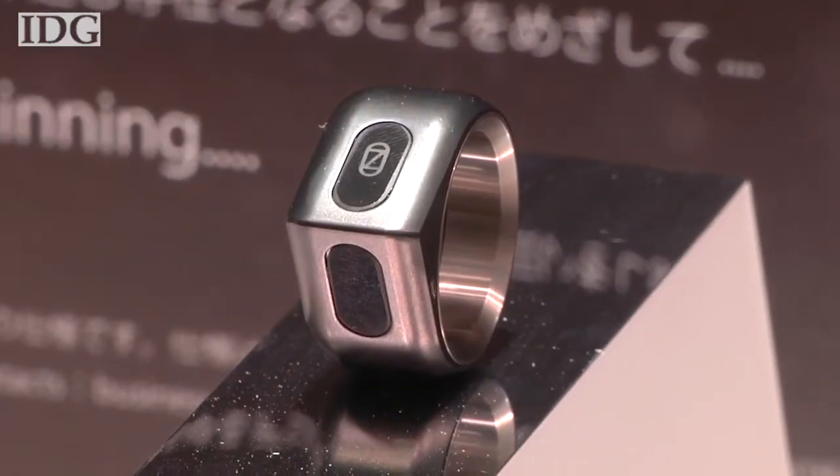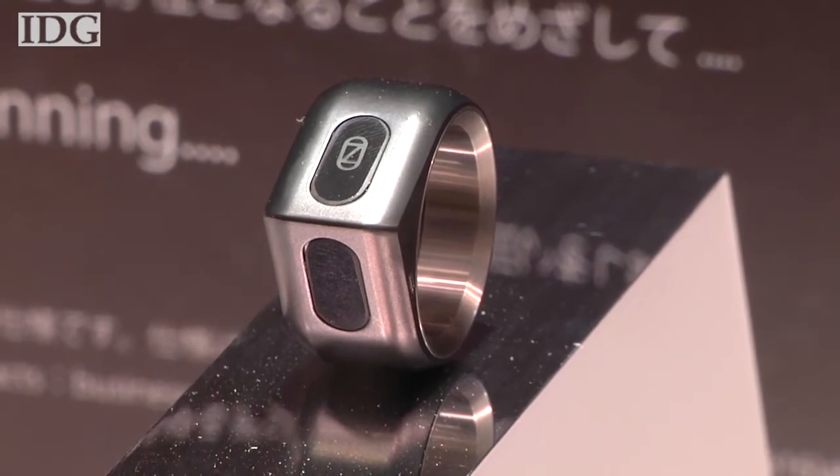Smartwatches may be the most popular wearables right now, but that hasn't stopped Japanese startup Sixteen Lab from developing a sensor-equipped smart ring. The prototype, which doesn't have a name yet, will be available for pre-order later this year.